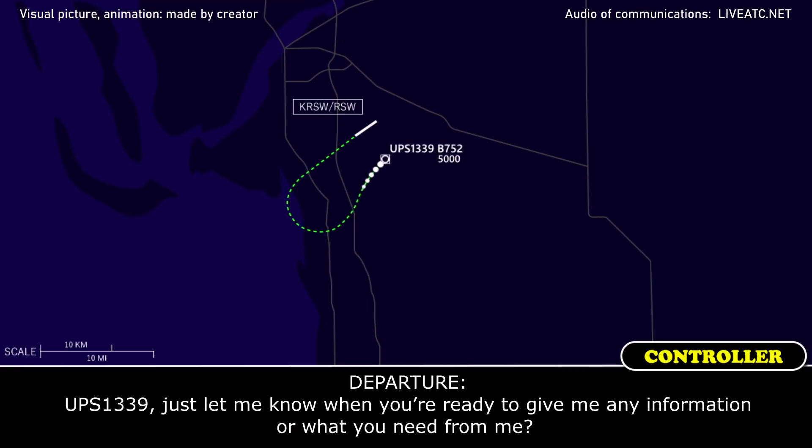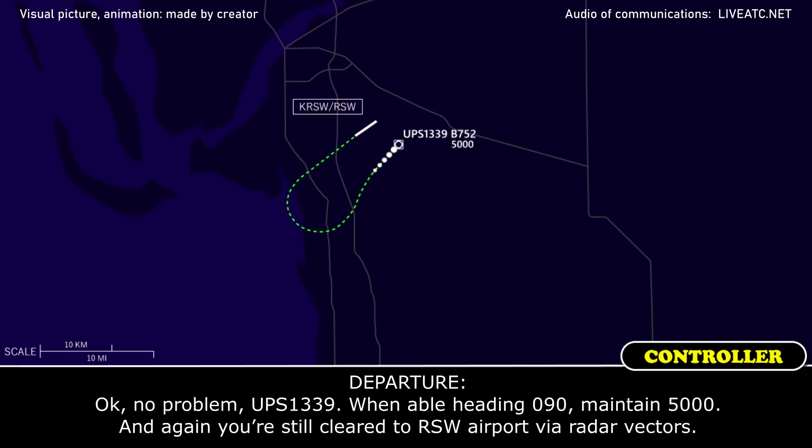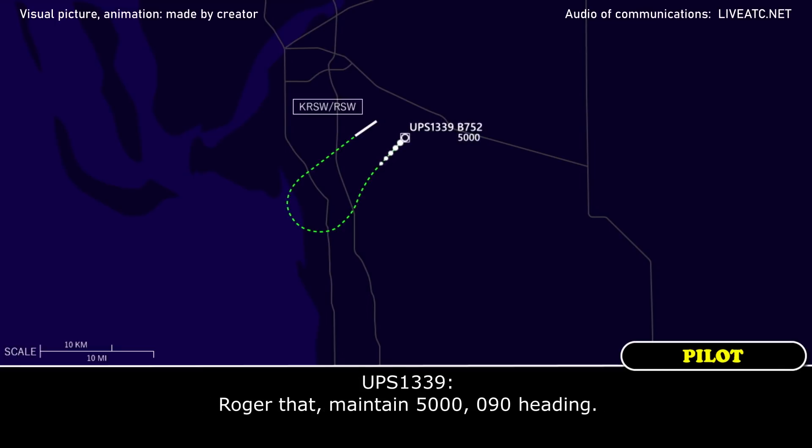UPS 1339, just let me know when you're ready to give me the information and what you need from me. We're declaring an emergency right now for UPS 1339. We're just running a checklist — we have an airspeed disc group problem. We'll be coming back to Fort Myers. Absolutely, no problem. UPS 1339, when able heading 090, maintain 5,000. You are cleared to RSW airport via radar vectors. Roger, maintain 5,000, 090 heading.